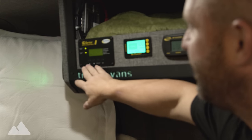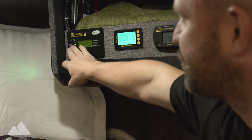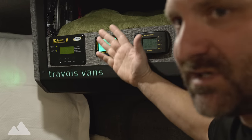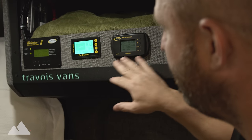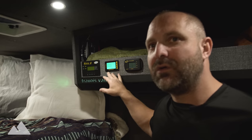We have the Go Power inverter remote right here — you can turn the inverter on and off, the charger on and off, and see how much you're charging. Next to it is the Go Power solar — we're inside so not much solar going on. Right over here is the MPPT solar remote, and the battery monitor is right over here.